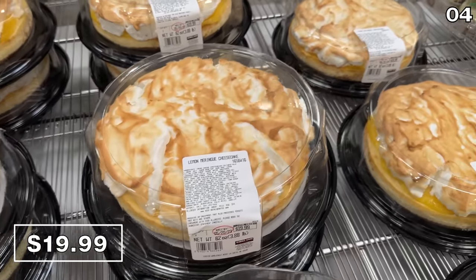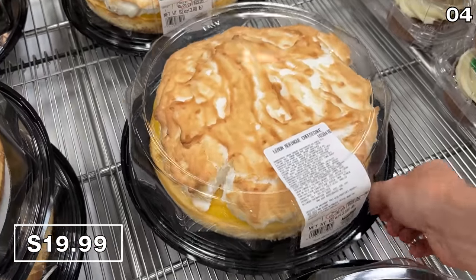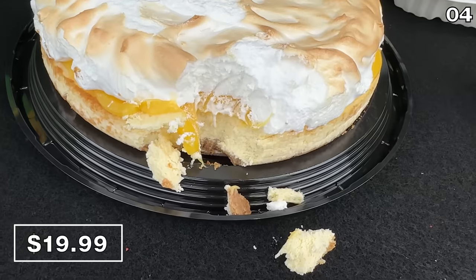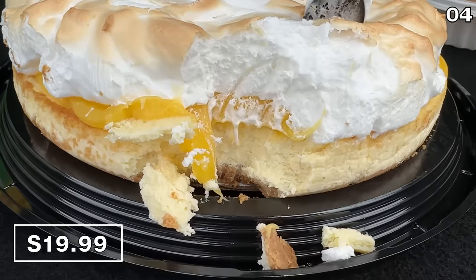I love this lemon meringue cheesecake for $20, brand new at Costco, with a tangy lemon filling and a sweet graham cracker crust. At first glance, I was slightly confused by what I thought was melted cheese on the inside of the cake. This is, in fact, the lemon filling, and it is delicious.